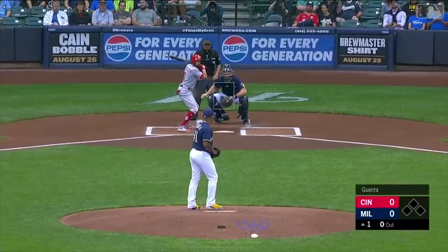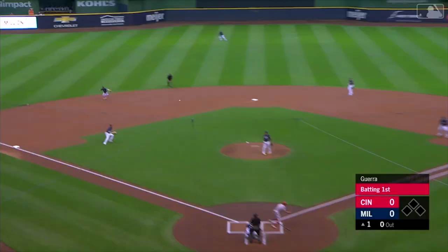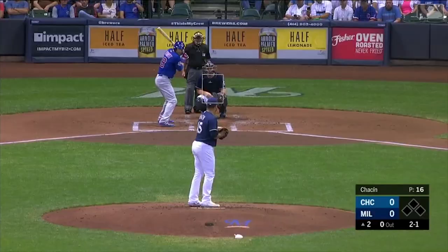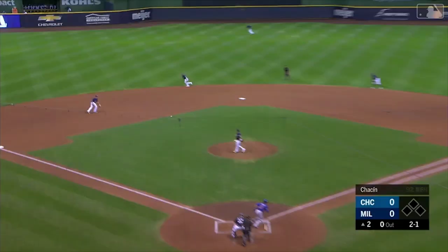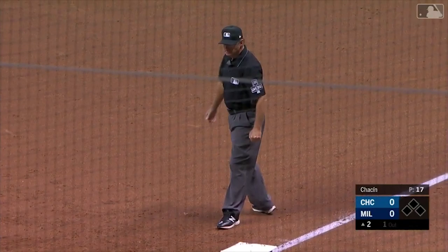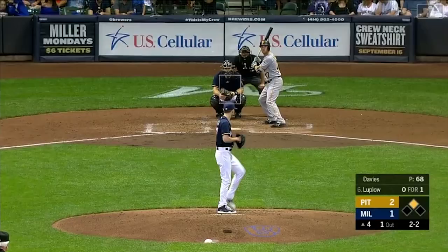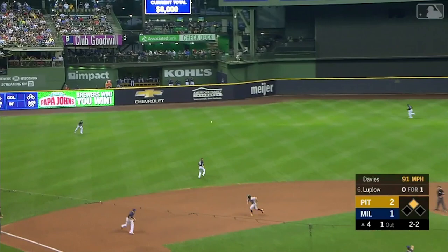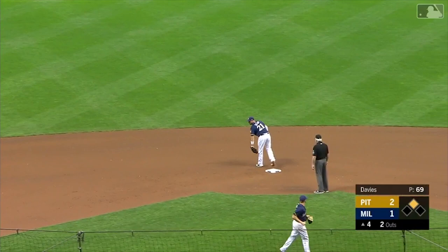Cincinnati, first ball swinging — Billy Hamilton. Arcia bare hands and throws to first in time, and this game starts with a bang. Hot ground ball — look at Arcia, jump throw to first base up the line. What a play on both ends! This one looped in the left — Arcia goes back and it's a nice play.